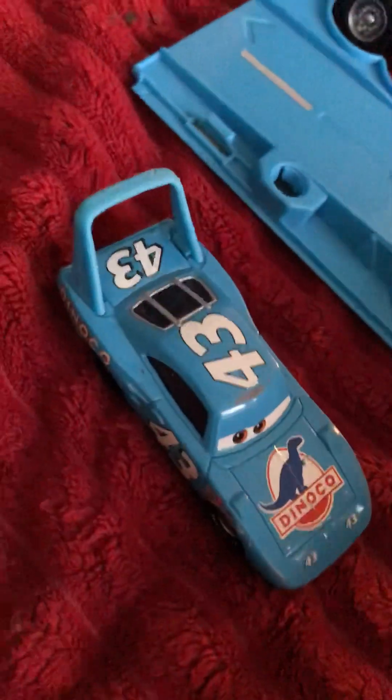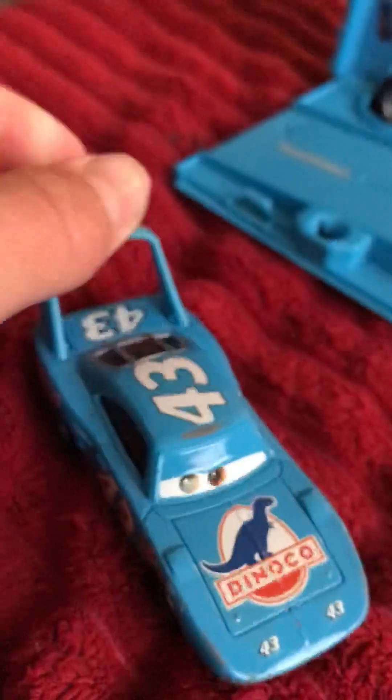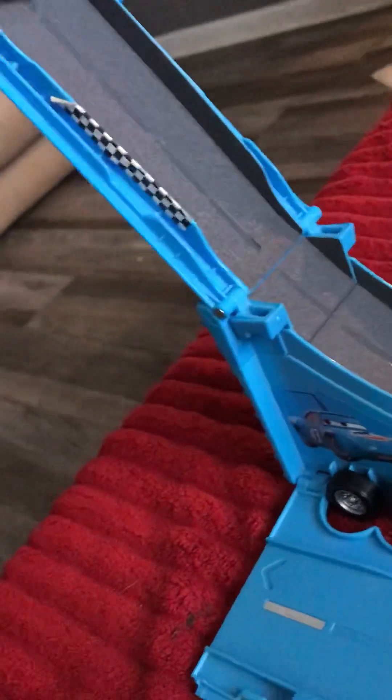I'm a huge NASCAR fan, and that's why I like Cars as well — it has a resemblance to NASCAR. Anything that has to do with NASCAR I like, so yeah, even Hot Wheels, which kind of has something to do with NASCAR because Hot Wheels used to make NASCAR die-cast. But we're gonna race King down the track.